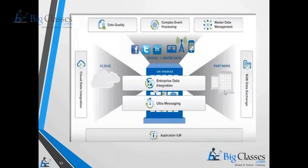The products available include Data Quality, Complex Event Processing, Master Data Management, B2B Data Exchange, Application ILM, and Cloud Data Integration. Cloud Data Integration allows you to access data from the cloud using Power Center and also load data into cloud systems.